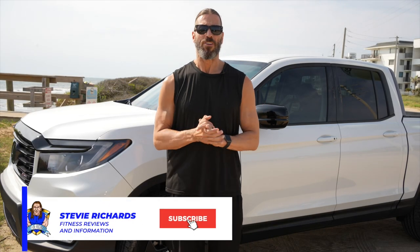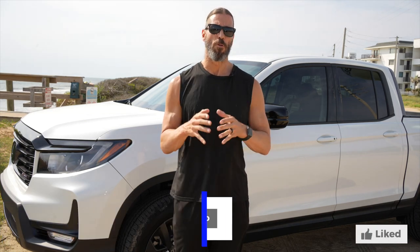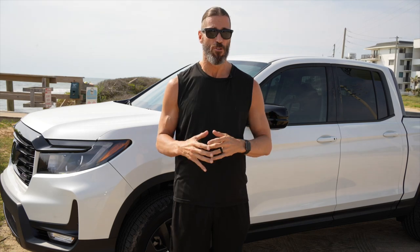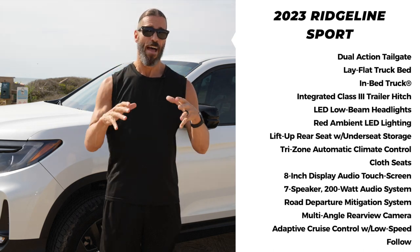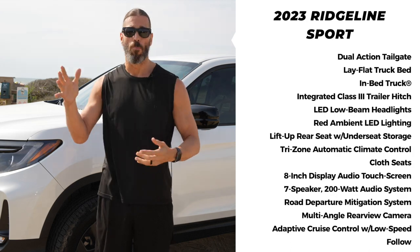As I said at the top of the video, this is going to be a review of the brand new Stevie Richards Fitness company vehicle — the 2023 Honda Ridgeline Sport model. This is basically the base model, but you might think the base model is stripped down. With the Ridgeline, whether you go with the Sport, RTL, RTLE, or the Black Edition, you're going to get a lot of features and specs built in across the board.